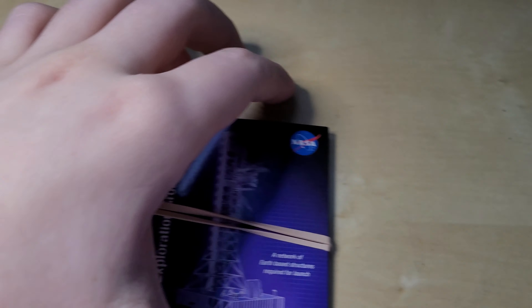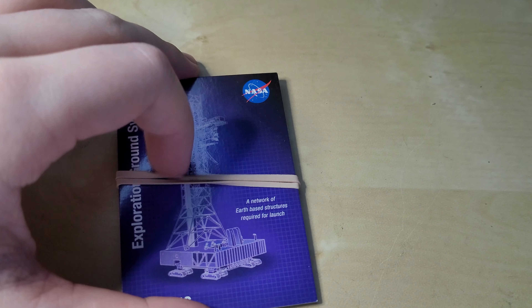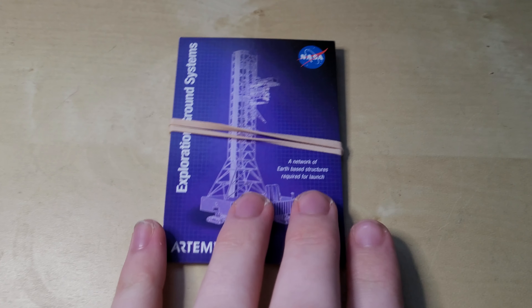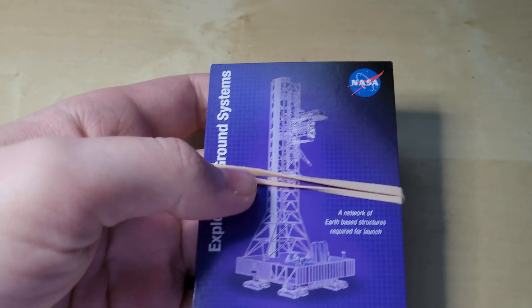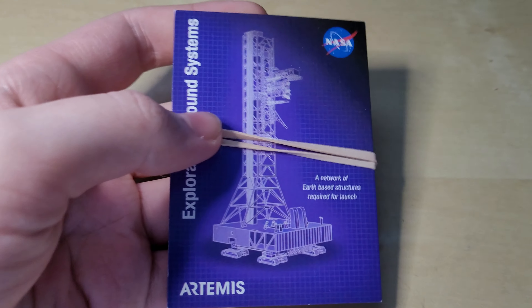Hello everyone, and today I just wanted to make a quick video looking at these cards that I got when I was at the Kennedy Space Center a couple weeks ago. If you want to watch a video I made about that, I'll have it on the card in the top right. When I got off the bus at the Station 5 complex, there was someone who gave me and my dad this set of cards, which I haven't even looked at because I wanted to make a video on it. Let me just get the rubber band off them real quick, and then we'll have a look at them.